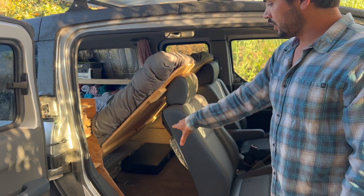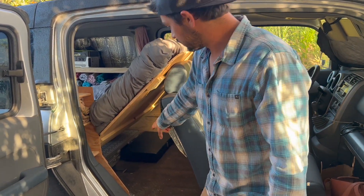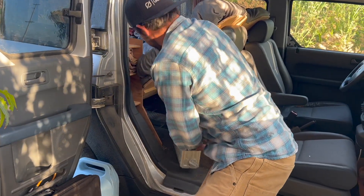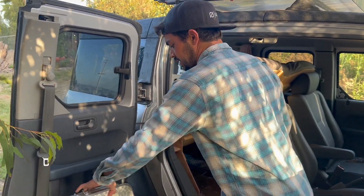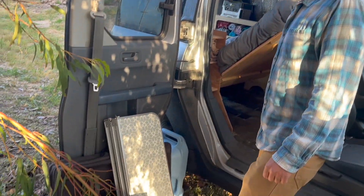Also under here we've got our Coleman stove that we use for cooking at camp, and then also our camp kitchen. This is just a table that's nice to be able to set up if we're going to stay somewhere for a while. It doesn't take up much space inside, but it sets up into a nice little cooking and working surface.